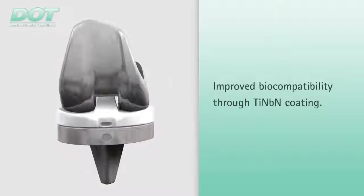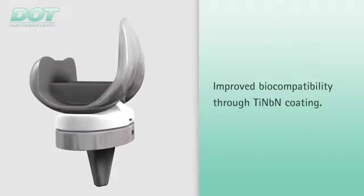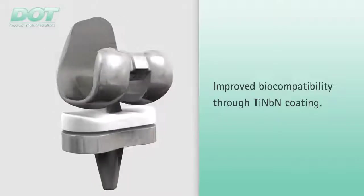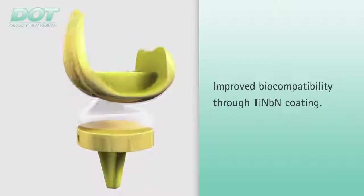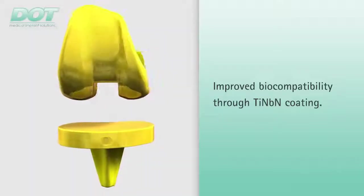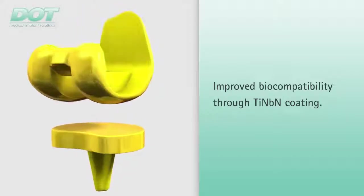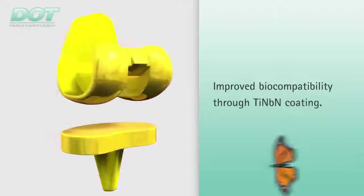A very effective and widely proven option for avoiding adverse effects is full ceramic coating of the metal implant components with titanium niobium nitride. This largely prevents foreign body reactions and the biocompatibility of the implant surfaces improves considerably.